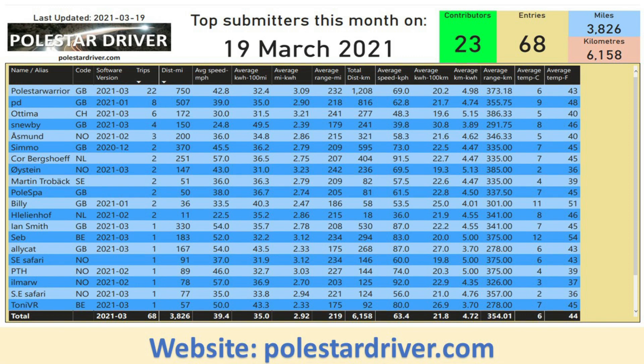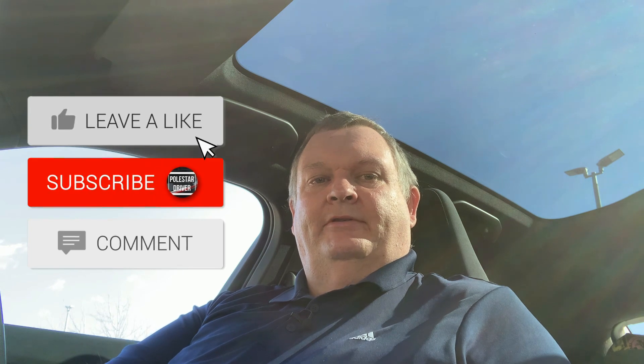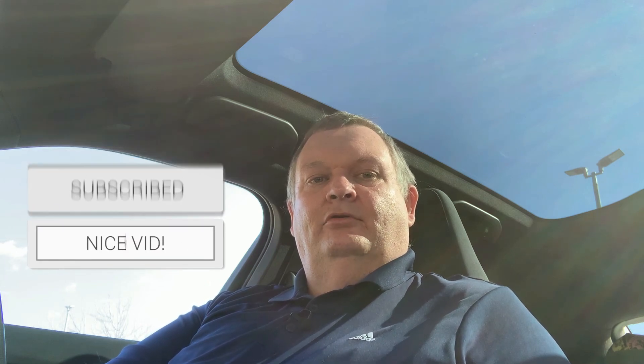As usual, the last slide here just lists the top 20 submitters for March. We have 23 contributors, 68 entries covering 3,826 miles. If you've submitted one or more trips, see if you can find your name in the list. If you're new to this channel and wondering where we get these numbers from, take a look at polestardriver.com and join in by submitting your trip. The more real-world data we collect, the better information we'll get. That's it for this week — another short update. We will do a full review of all the numbers in the first week of next month. Thanks for watching. If you like these videos please give it a big thumbs up, and if you haven't yet done so please subscribe and click the notification bell. Thanks again for watching and I'll see you again soon.